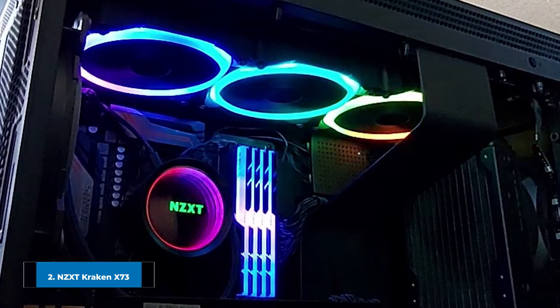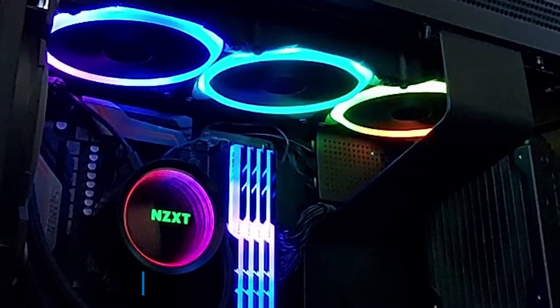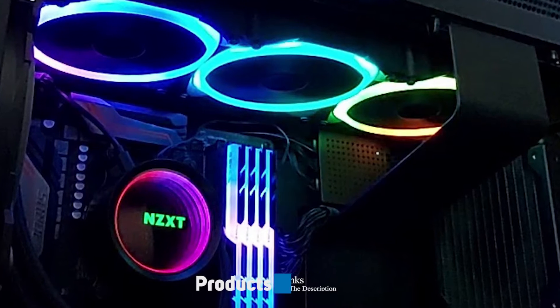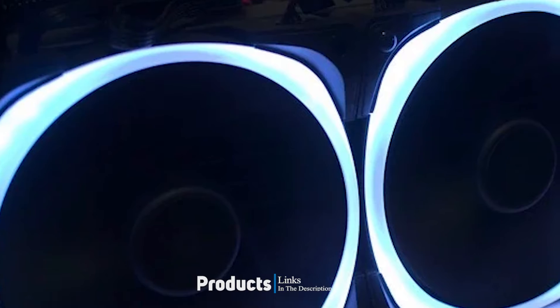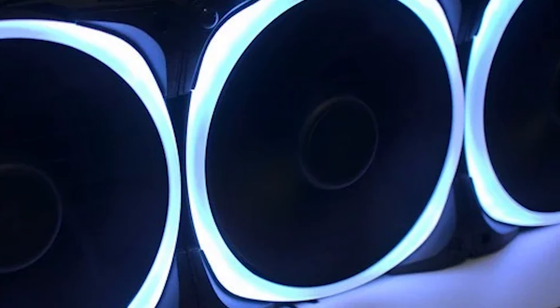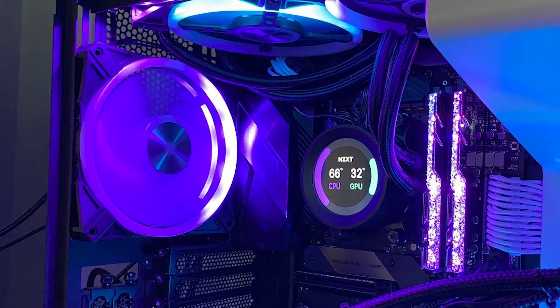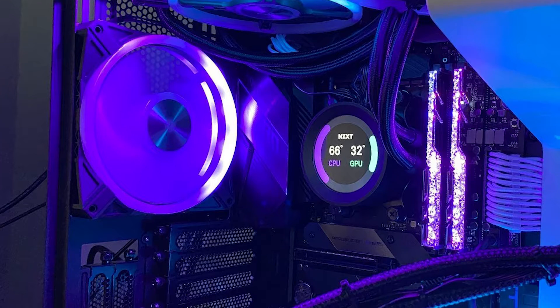Moving on to the next at number two, we have the NZXT Kraken X73. The NZXT Kraken X73 is an excellent option for anyone who has a large budget and is looking into a case that can hold a 360mm radiator. It also comes with three NZXT Aer P radiator fans that can operate between 1600 and 2800 RPM, and it has a bunch of RGB lighting options.